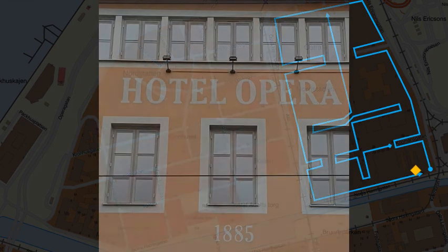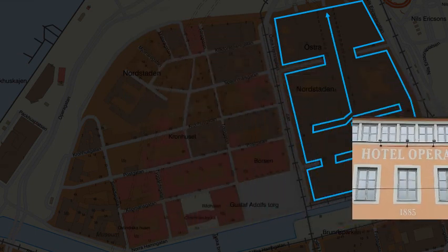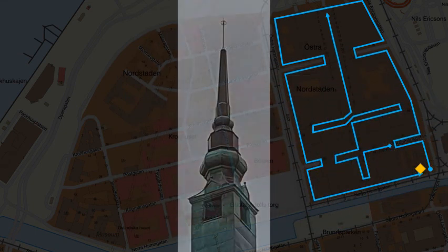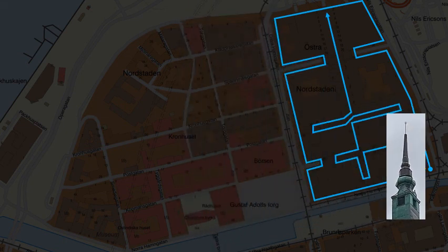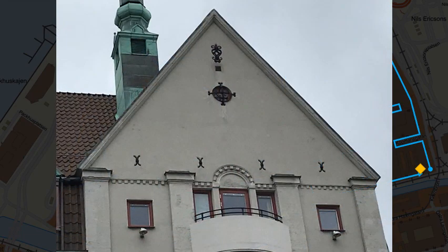Number 38, and number 40. This hotel is reputedly haunted.